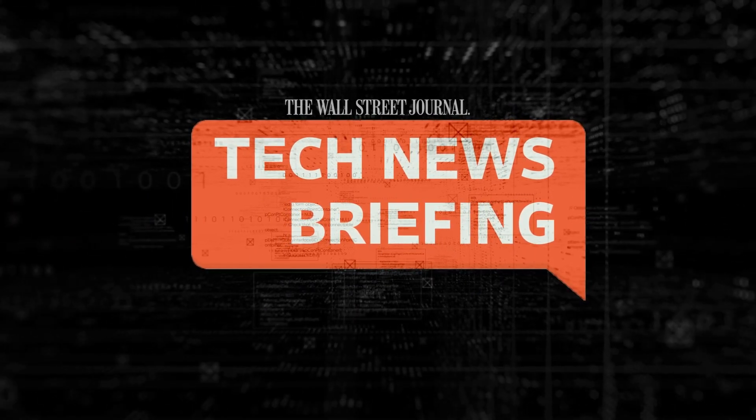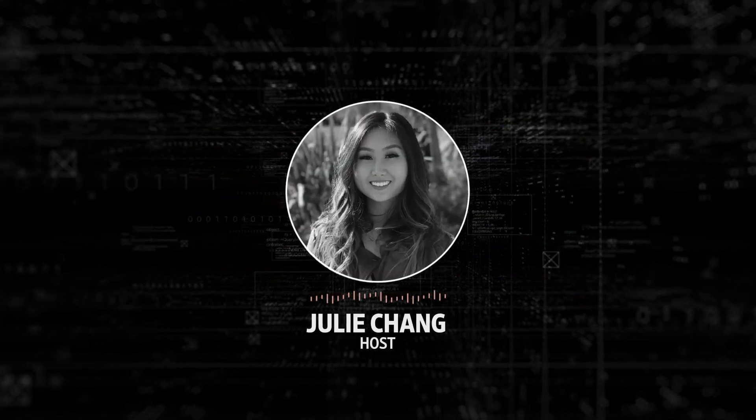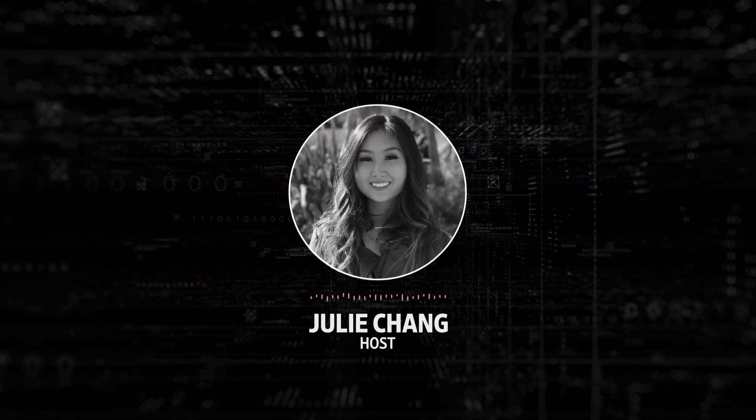Welcome to Tech News Briefing. It's Friday, June 30th. I'm Julie Chang for The Wall Street Journal, filling in for Zoe Thomas.